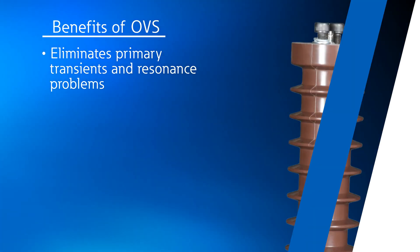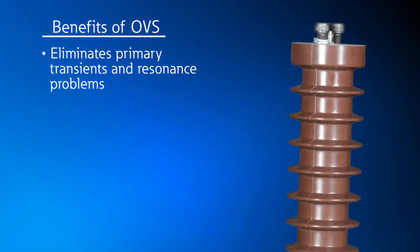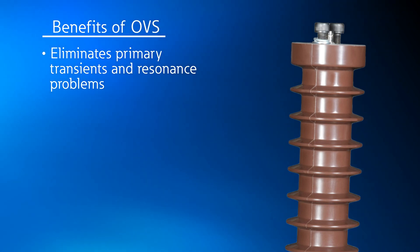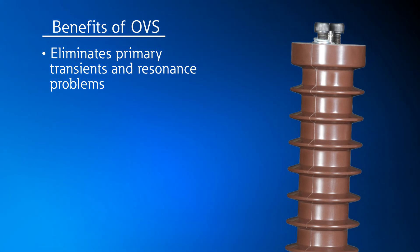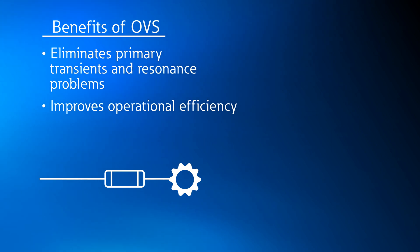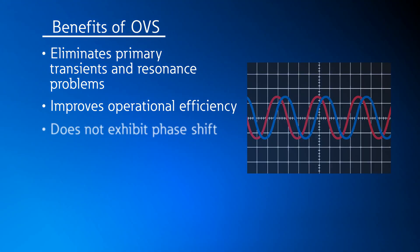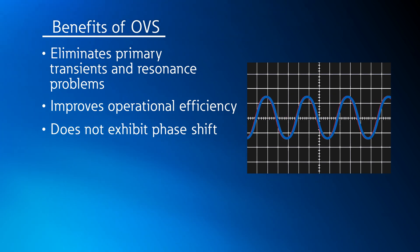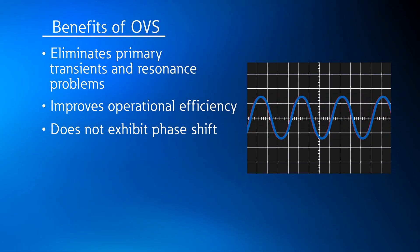In summary, the benefits of an OVS system include the elimination of primary switching transients and resonance problems, since the OVS is constructed using non-inductive resistors and does not require fuses. The same lack of fuses and spare parts also reduces the cost of maintenance. With traditional PTs you can have a phase shift in the waveform, but with the OVS system there is virtually no phase shift, providing a more accurate measurement.